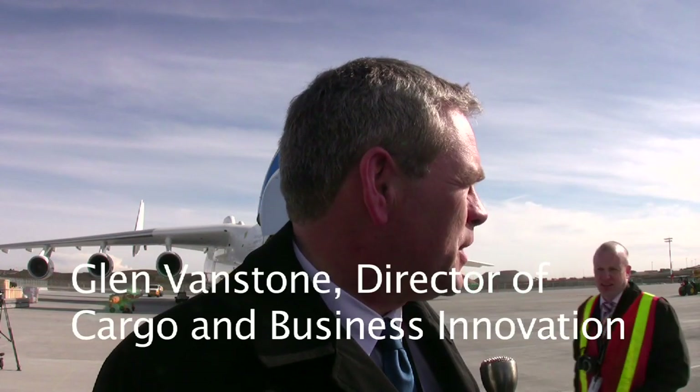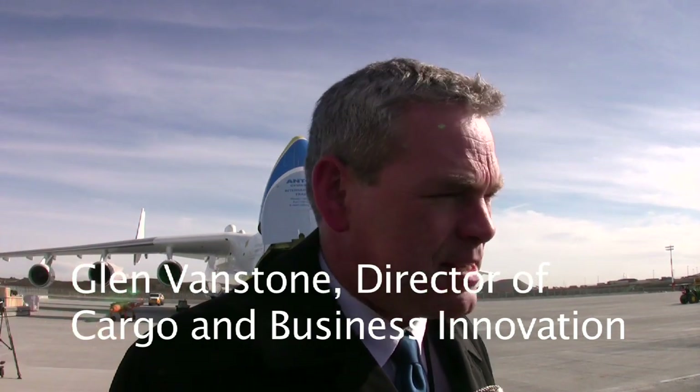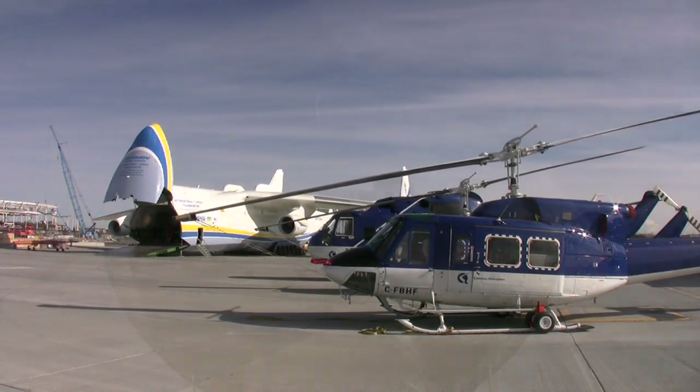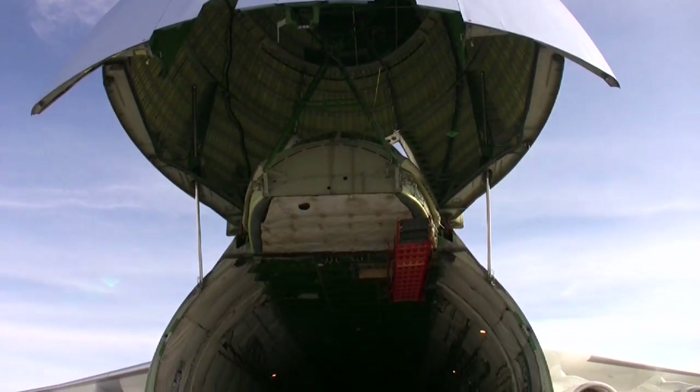It is here to carry three helicopters to support the coalition work in Afghanistan. Canadian Helicopters, an Edmonton-based organization, is contracted to provide the aircraft. And this airplane is uniquely built to handle that type of a payload.